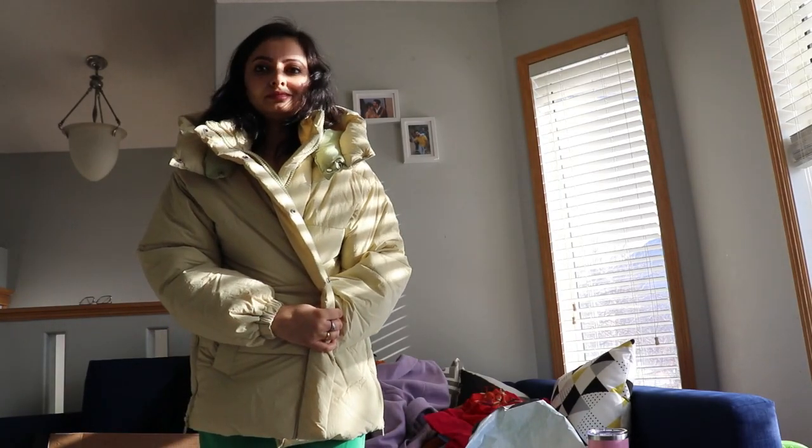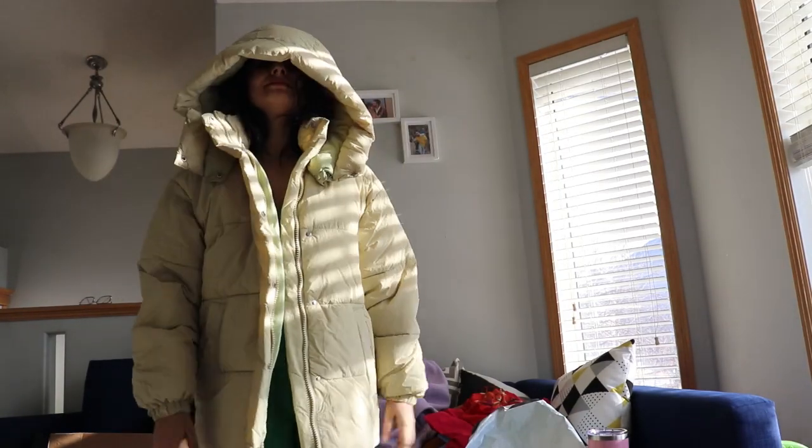Then comes this oversized puffer jacket — it's so loose on me. I got the small size but I should have gone for extra small. I got it for $50, so I'm going to return it.